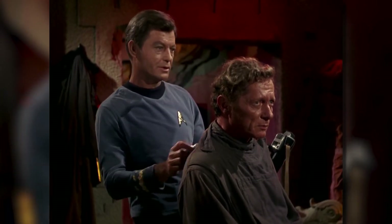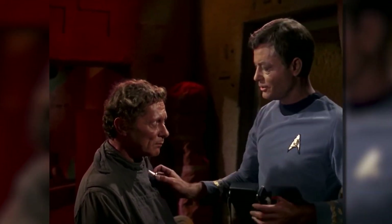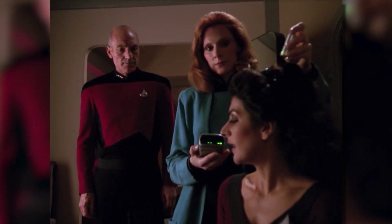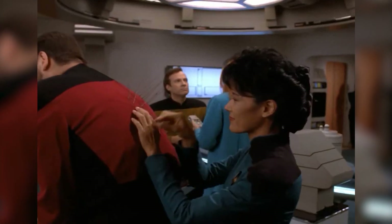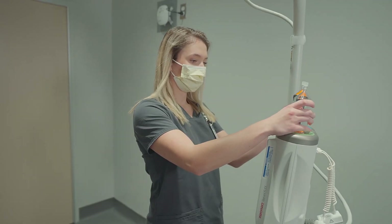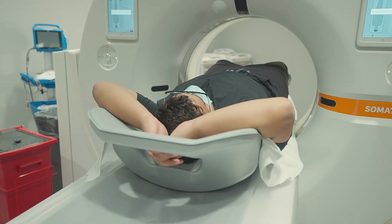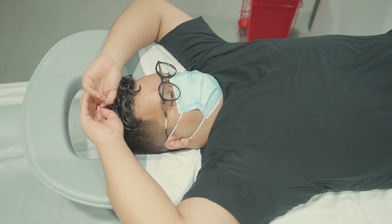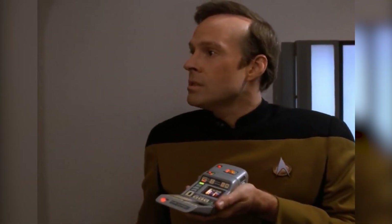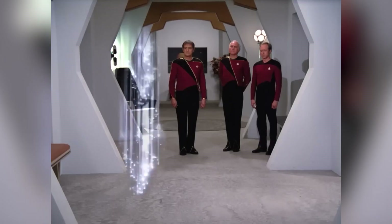One of the most fascinating gadgets from Star Trek is the medical tricorder — a handheld device used by the crew to diagnose medical conditions and scan for abnormalities. While we don't have tricorders per se, we do have advanced medical imaging technology like MRI and CT scans that can provide detailed images of the body's interior. And with the rise of wearable health trackers, we're getting closer to having our own personal tricorders.